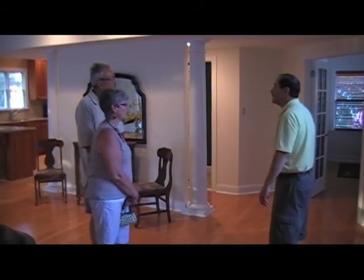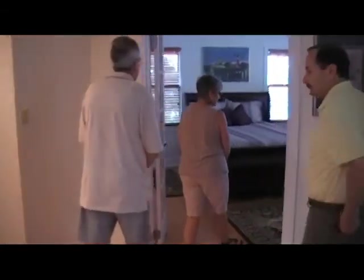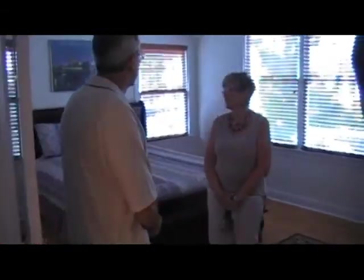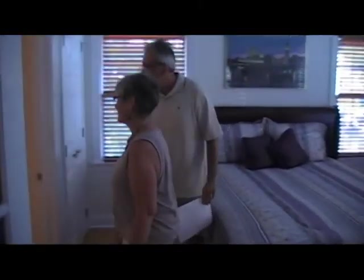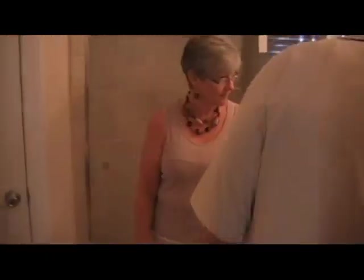You'll see the hardwood extends through there. We love this — it's very, very nice. There's a much more elaborate master bedroom upstairs, but for down here, this is perfect. And look at the private bathroom — gorgeous! Look at that tile, very pretty. Most of the showers have elaborate tile work.